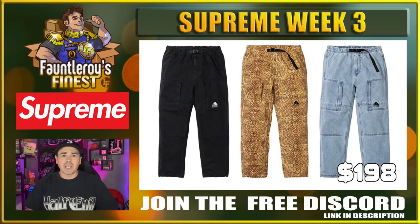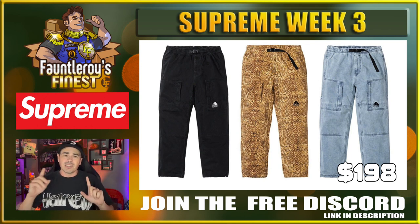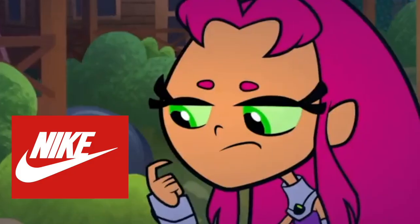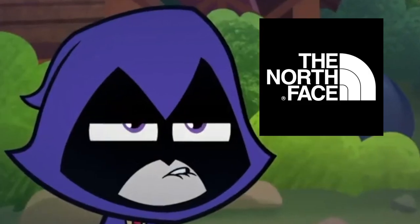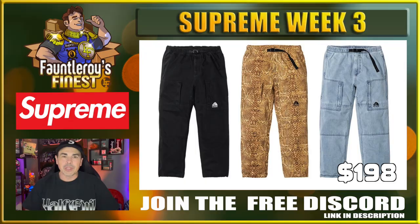Next up is this ACG belted denim pant. This thing with a price point at $198 is taxing like crazy. I don't even want to talk about it anymore. It's strange that it's denim and it's a cinch pant. These are in the same price point as TNF pants — let that sink in for a second. Maybe the really big sizes of the black colorway if you were going to target these, but I wouldn't target these.